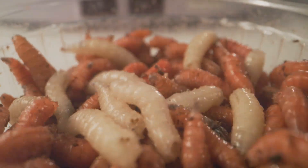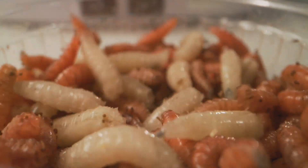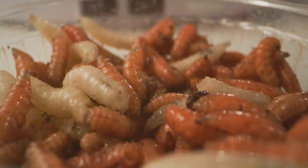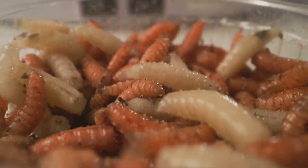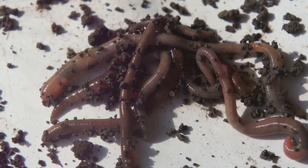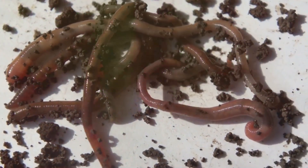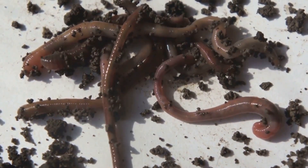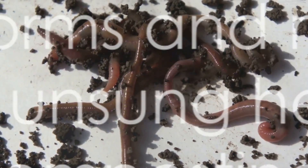Both worms and mushrooms are nature's recyclers, turning waste into wealth. They are the unsung heroes of the composting world, working tirelessly beneath the surface to transform your kitchen scraps and garden waste into black gold for your garden. So next time you're turning your compost heap or digging in your garden, spare a thought for these hard-working creatures. Indeed, worms and mushrooms are the unsung heroes of composting.